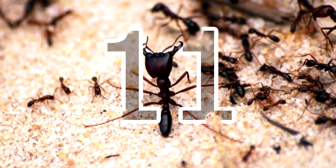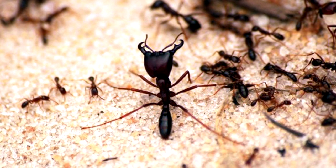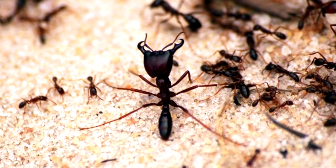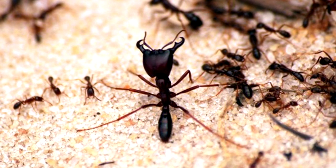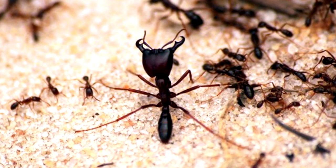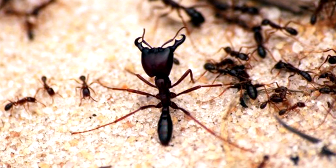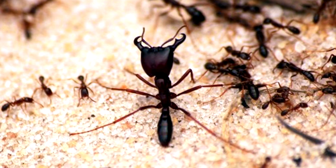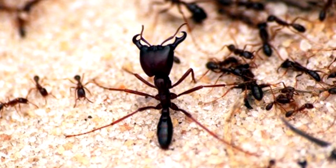Most ants navigate by eyesight, but some army ants are completely blind, relying only on a special pheromone trail left by other ants. Therefore, if the ant loses the trail, it's possible for it to become disoriented and march in circles for hours until it dies of exhaustion. In this phenomenon, sometimes referred to as the ant mill, the ants can walk in circles exceeding 1,000 feet or 300 meters in diameter.